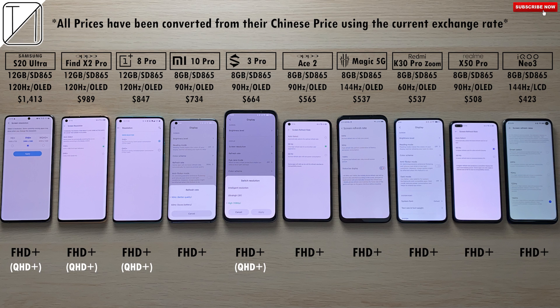Though display type shouldn't really make a difference here since most of Geekbench 5 runs off-screen. We're going to be running Full HD Plus on all of the devices, even though some of them are native QHD Plus panels, to keep things even.